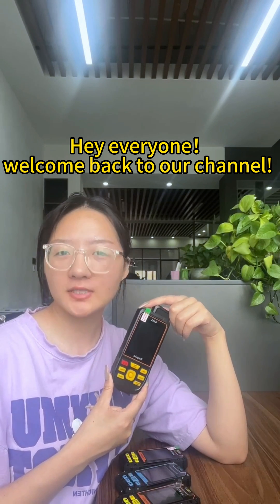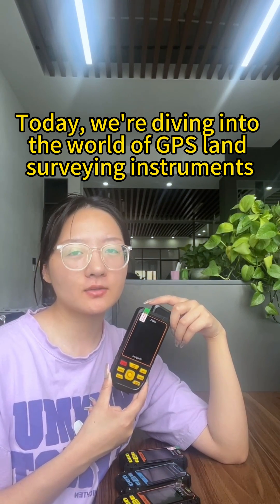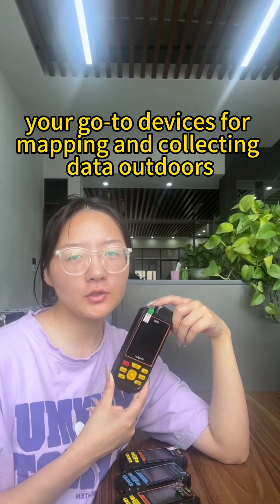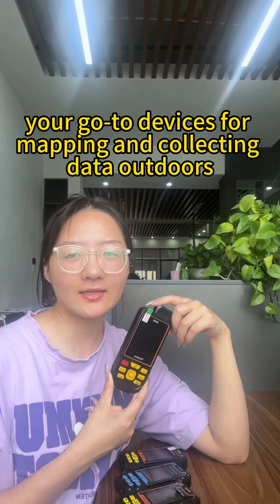Hi everyone, welcome back to our channel. Today we are diving into the world of GPS land surveying instruments — your go-to devices for mapping and collecting data outdoors.